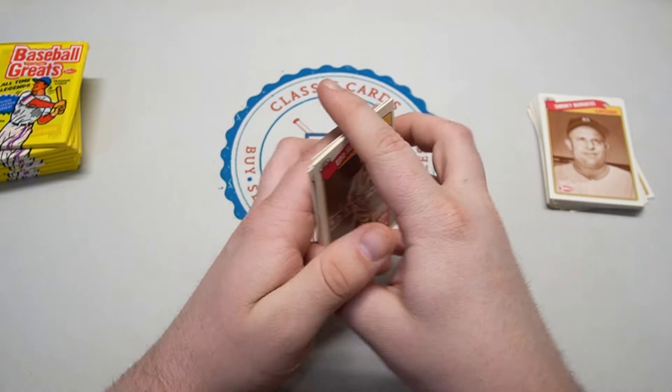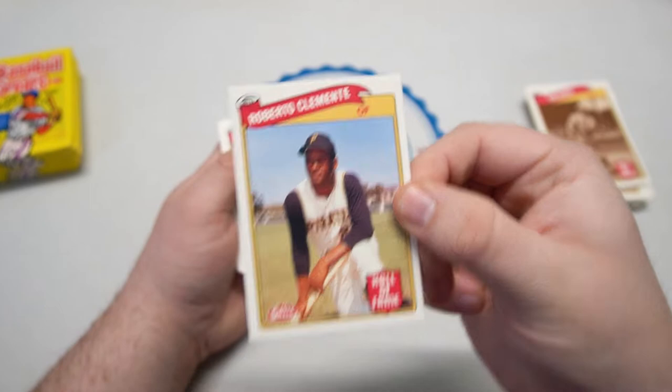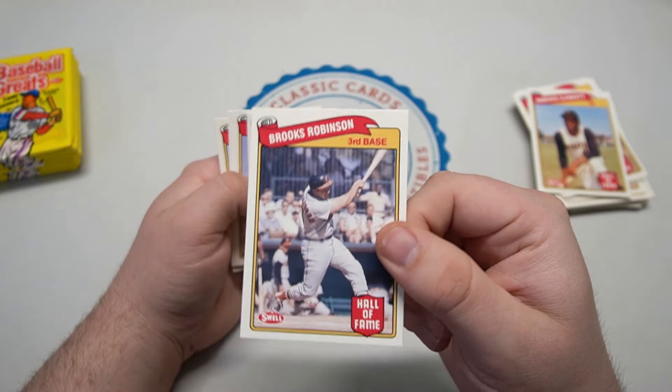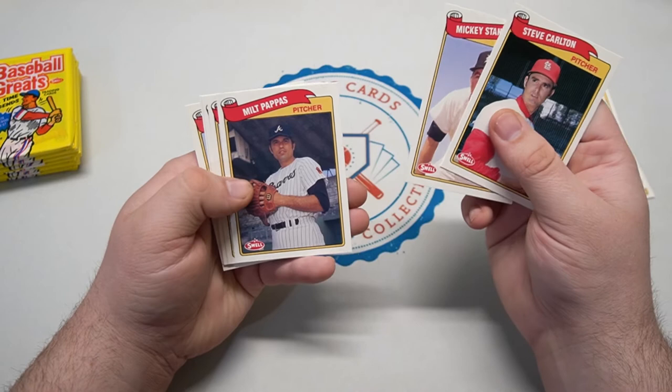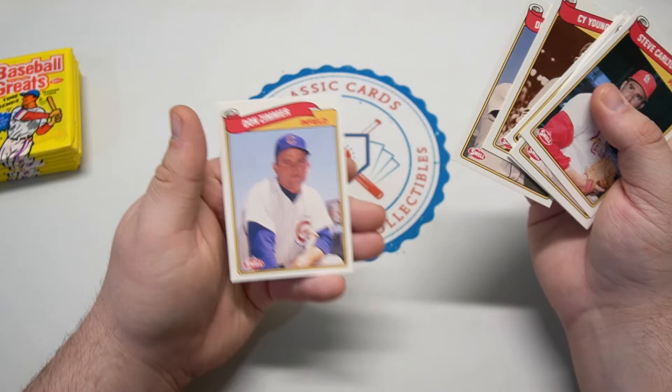Unfortunately they're not all still with us, but some are. Speaking of guys who aren't — Roberto Clemente, that's just an awesome photo. Brooks Robinson — that'd be a great one to get TTM. Steve Carlton, Milt Pappas, Don Newcombe, Bobby Shantz — a lot of names here. Cy Young — he's not going to be signing any cards. Don Zimmer — don't tell Pedro!